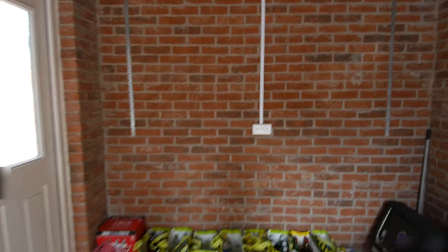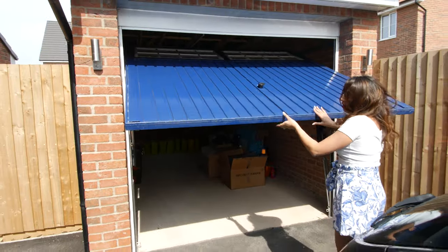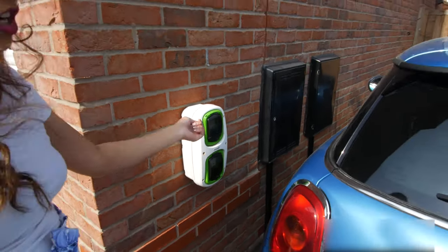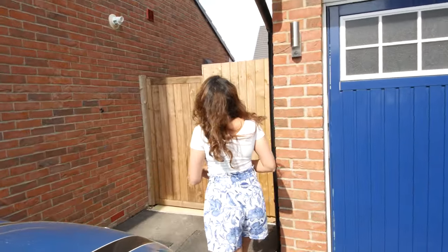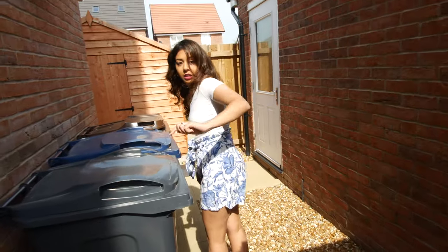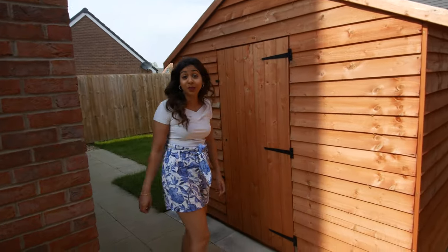It's also got plugs at the back. So if you ever get an electric car, you can charge it ready to go. There's also a door in the corner of the garage, which makes it quite easy to come through out onto the garden. We've also got a shed, which we didn't know we were getting, but it was quite nice — a nice little surprise.